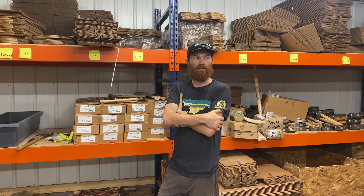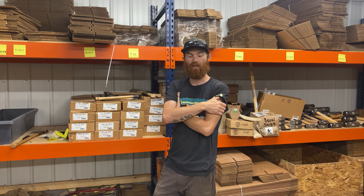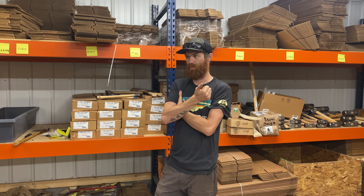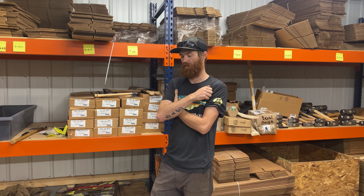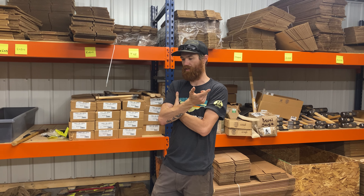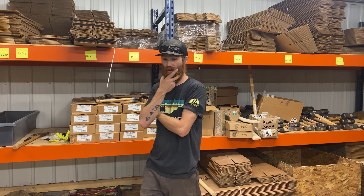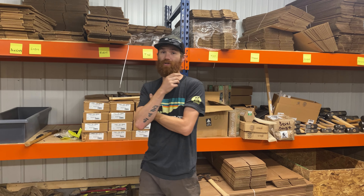Handles next week — sounds like they're going to be arriving next week sometime. Stay tuned to the newsletter for a handle drop. They'll have 30Cs, 28Cs, and then some more double bits. We actually do have some 28-inch double-bit handles coming in on that load and some 30-inch double bits.